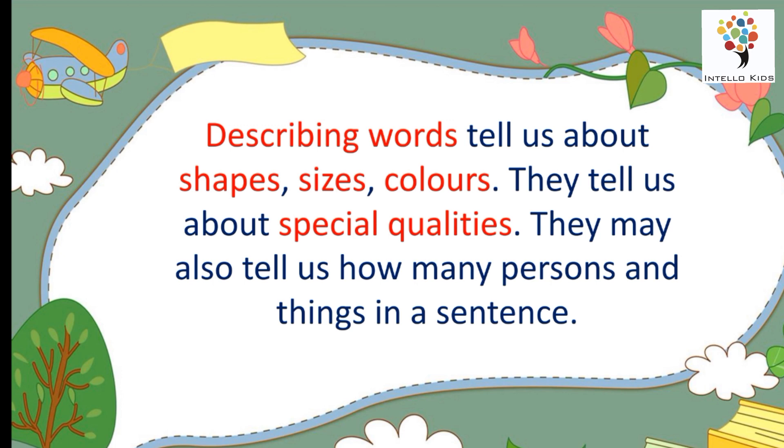They may also tell us about how many persons and things there are in a sentence.